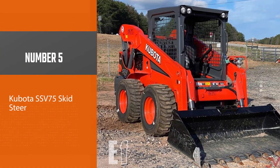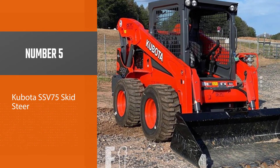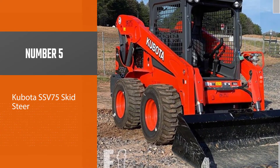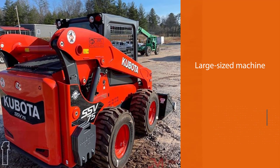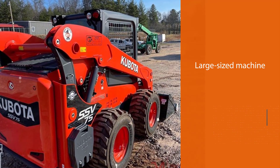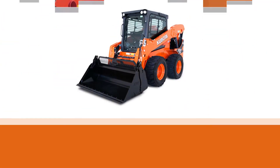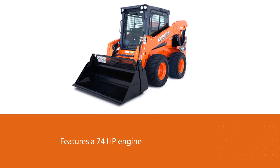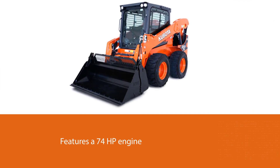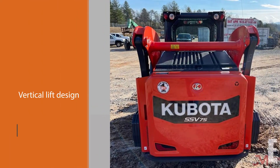Number five: the Kubota SSV75 skid steer. The SSV75 from Kubota is among the most popular skid steers. The large-sized machine has a higher lifting capacity of around 2,690 pounds and features a 74 hp engine. It has a vertical lift design that delivers an exceptional reach of around 930 millimeters and a high hinge pin height that allows easy lifting and dumping.